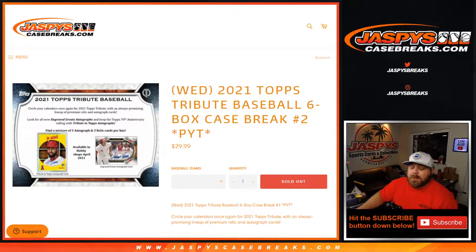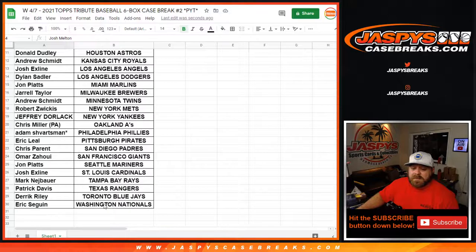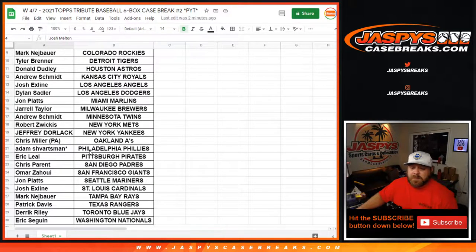Hi everyone, Sean with jaspyscasebreaks.com here doing 2021 Topps Tribute Baseball six-box case break, pick your team number two, on release day. Not a lot in here — three autographs, three relic cards per box. This is our first look at it; this sold out before pick your team one, which currently has four spots left in a random number block. Some really nice teams available: Andrew Schmidt with the Diamondbacks, Eric Seguin with the Nationals, and Adam Schwarzman last spot with the Phillies.